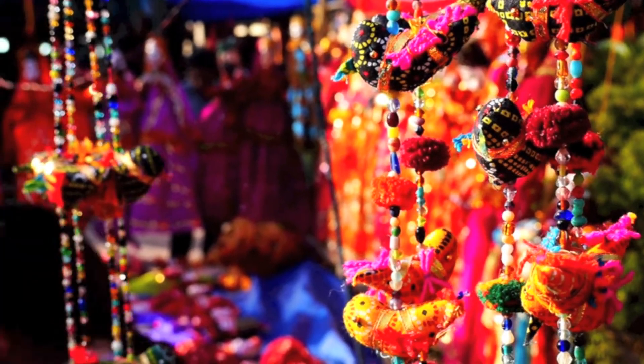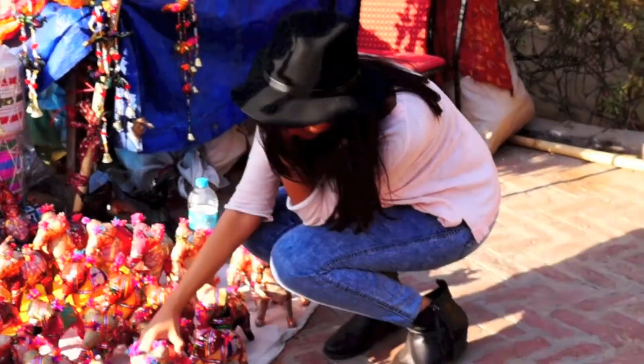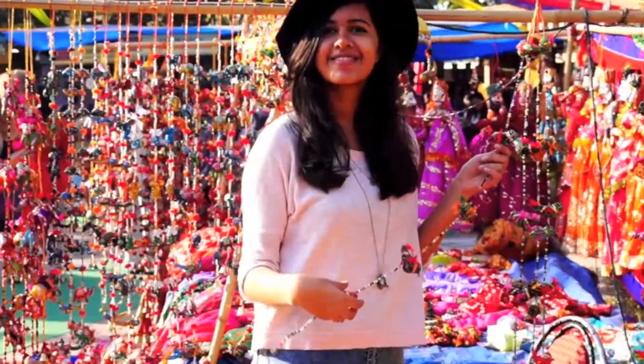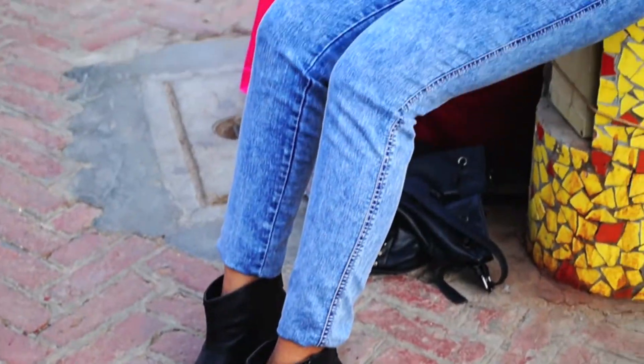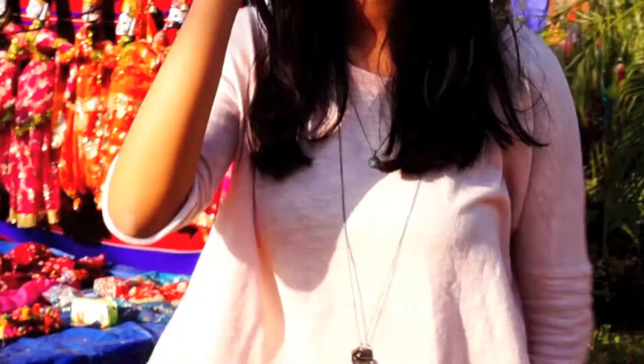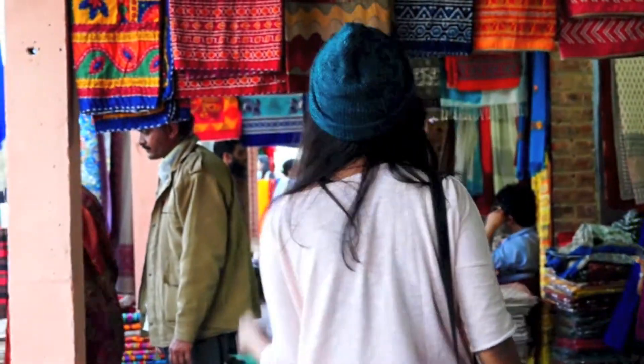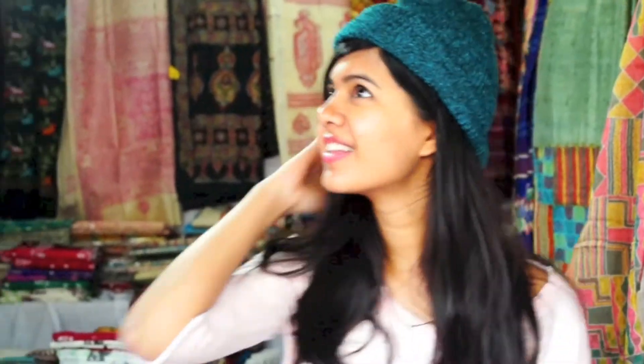My favorite accessory for winter are hats — I have a major obsession with hats. Here I'm wearing my black fedora from Forever 21 with a pink sweater from Zara and some necklaces and blue jeans. I also really love beanies, and here I'm wearing an adorable blue one, also from Forever 21.